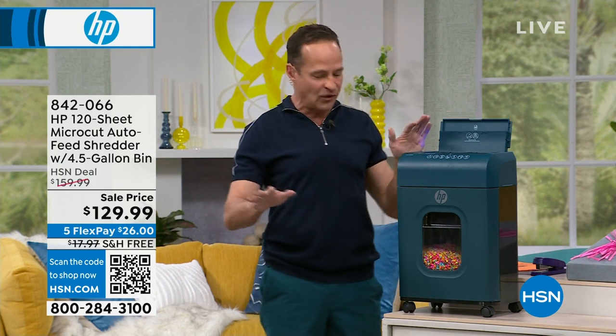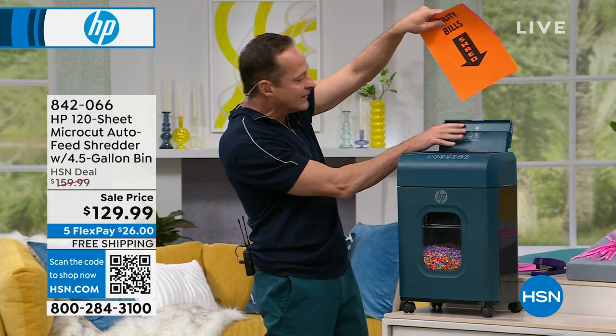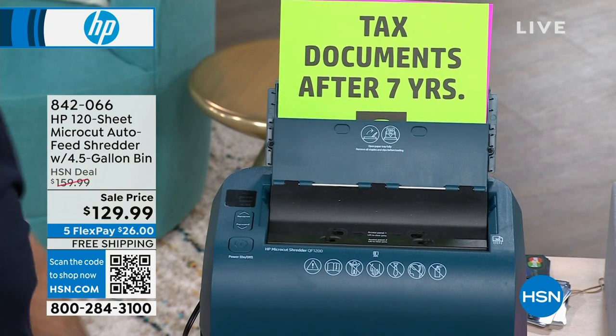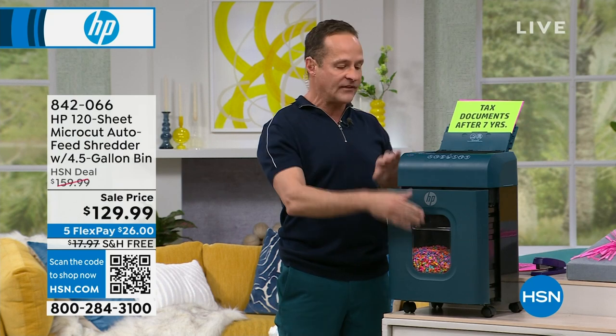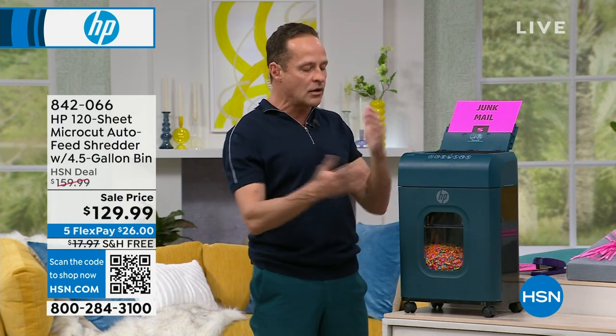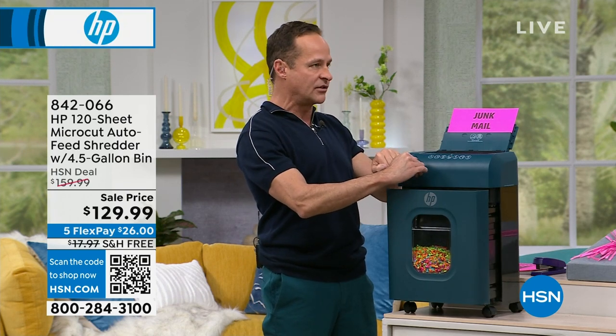It comes fully assembled — you don't have to put anything together. It also has a really nice safety feature: if you pull the bin out, it automatically stops. If you have kids or pets, you don't have to worry — if the bin pulls out, no one can ever get to the blades inside.